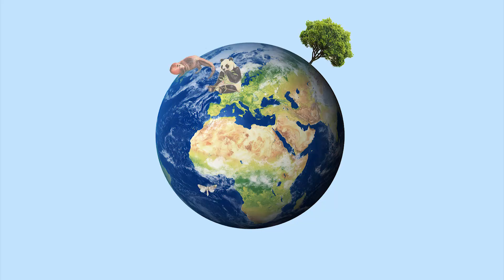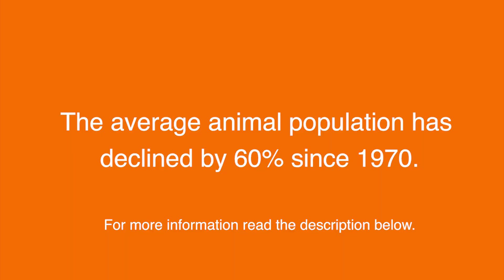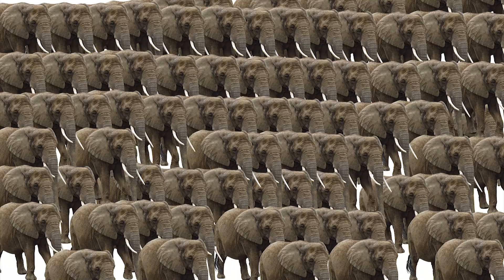This is really one of the key indicators we have as to the state of nature. What we've found this time — as we have found for the previous 20 years of doing this work — is a progressive decline in nature, to the point where animal populations are now 60% lower than they were in 1970. That's getting on for a two-thirds reduction in the abundance of animals on Earth, which is a terrifying statistic.